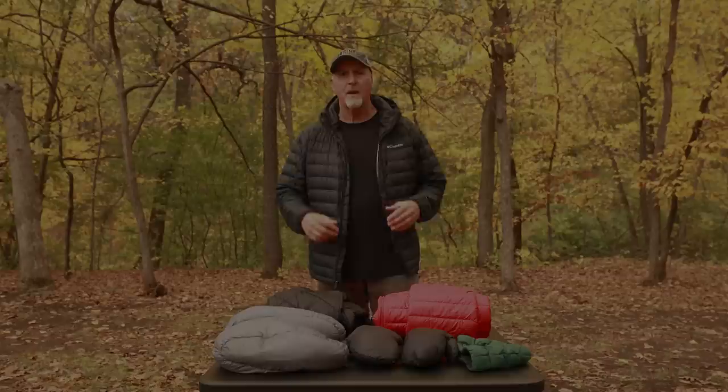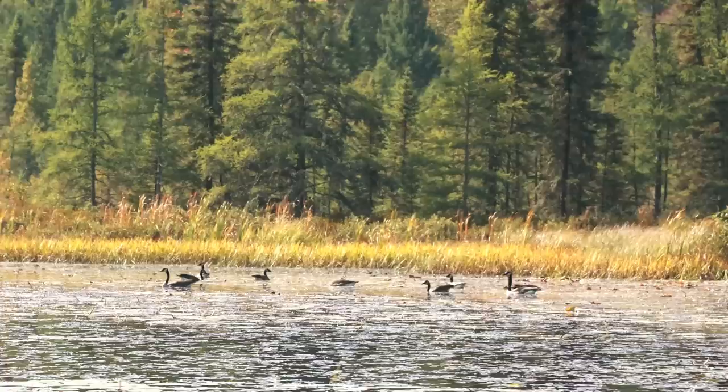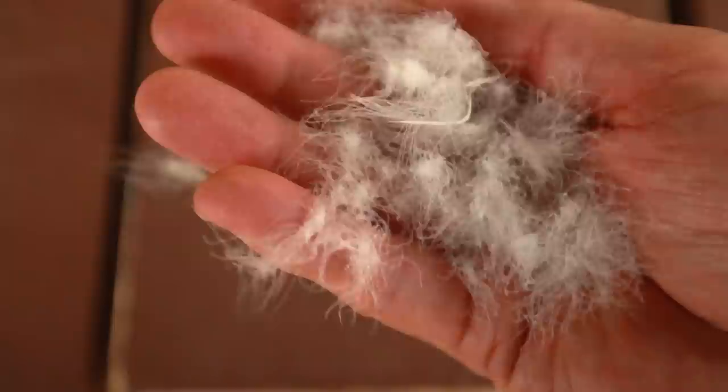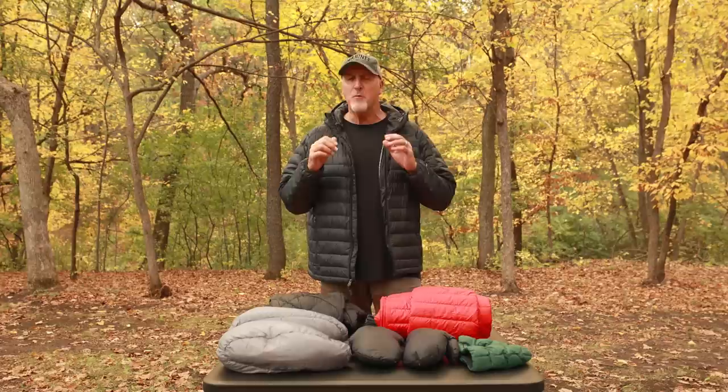The second material we're going to look at is down. Down is actually the plumage found underneath the exterior feathers of waterfowl such as ducks and geese, and consists of soft, fluffy, wispy filaments. Down has an insulation property with an unstructured cluster known as loft, which helps trap air to provide warmth. The down fill power number is a measurement of down quality — the cubic inches of loft that one ounce of that specific down produces.